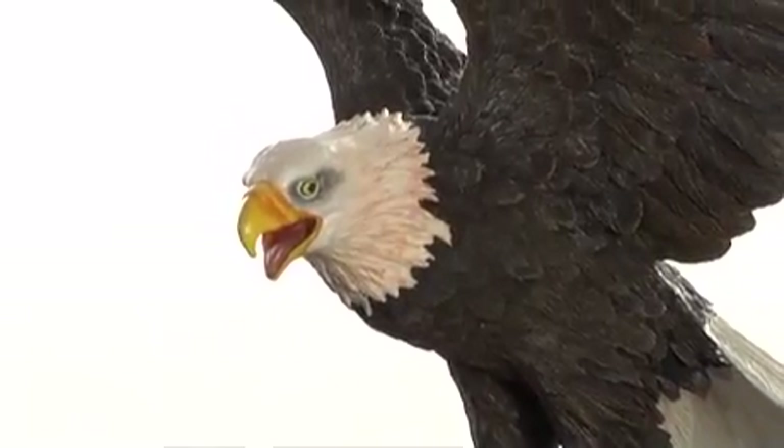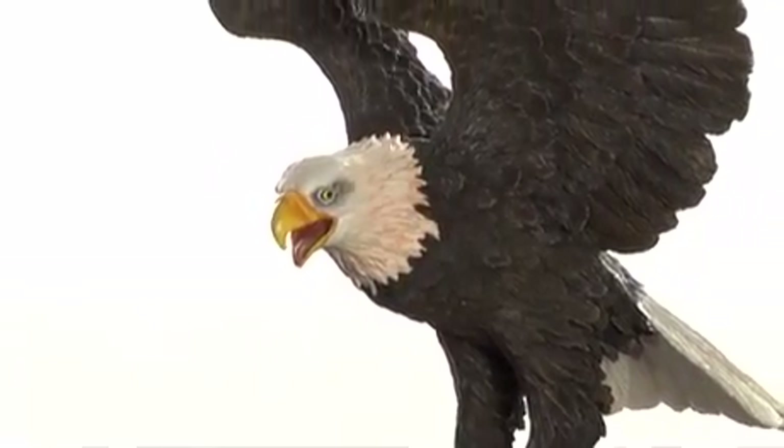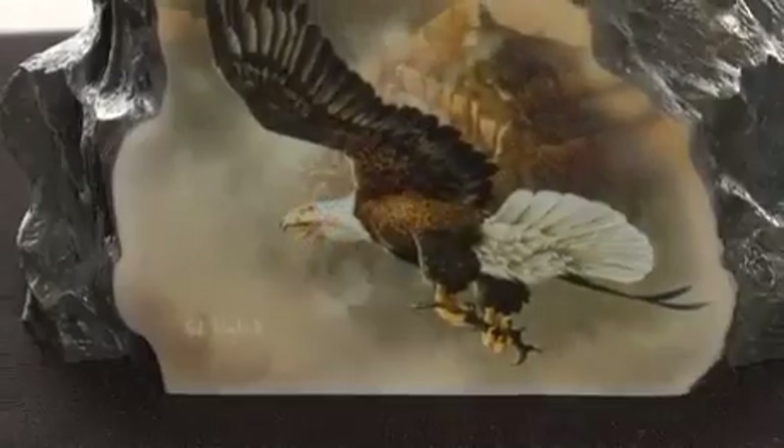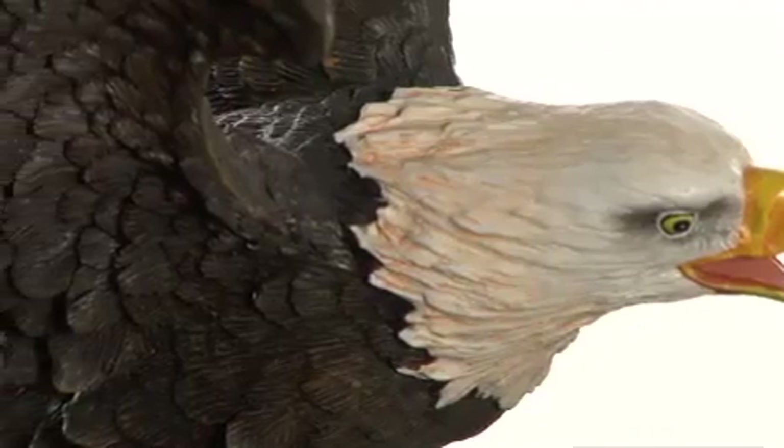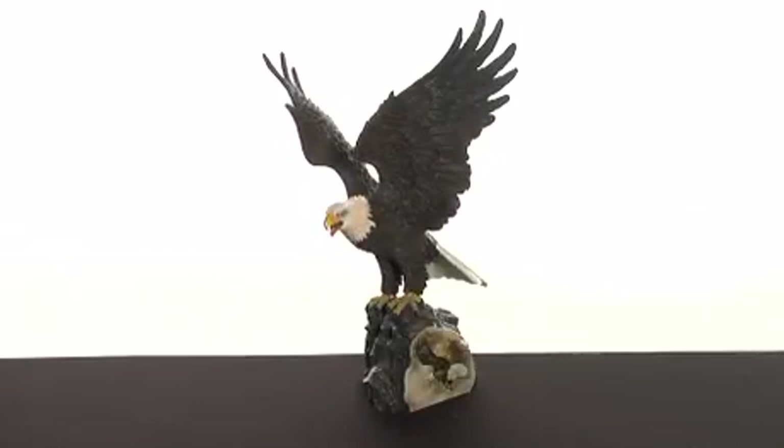Each hand-numbered sculpture comes with a certificate of authenticity and is only available from the Bradford Exchange. The perfect gift for an art or nature lover, this regal bird will be a welcome addition to any collection. Right now, you can enjoy a free preview to hold it in your hands and see its magnificence for yourself.